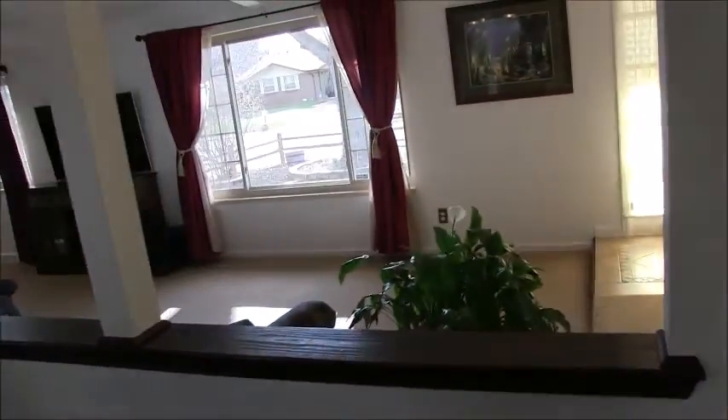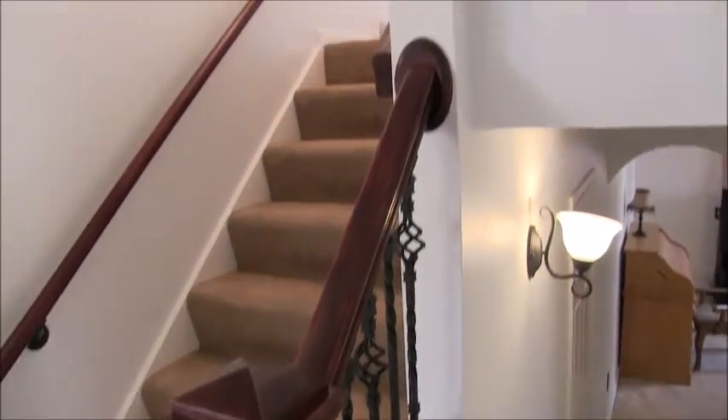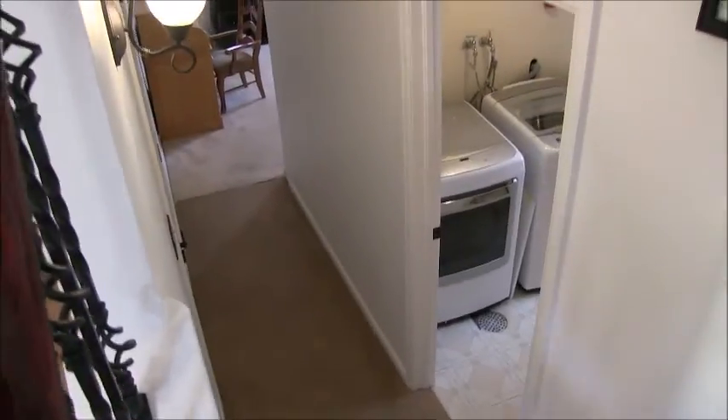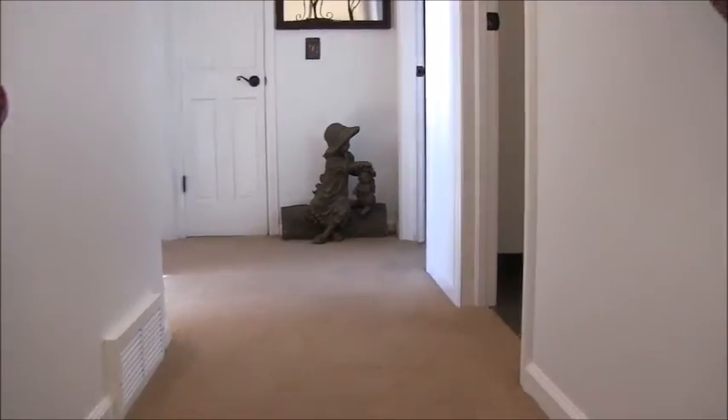Here we are back at the foyer. This is your traditional tri-level home where you enter on the main floor and go up half a level to the bedrooms and down half a level to an extra room. Let's look at the bedrooms first.